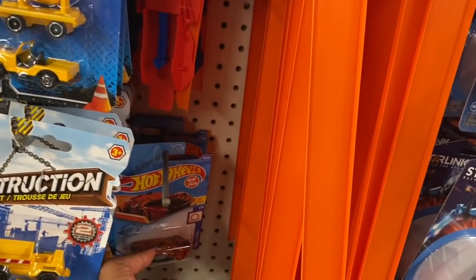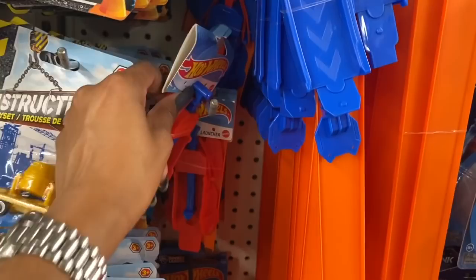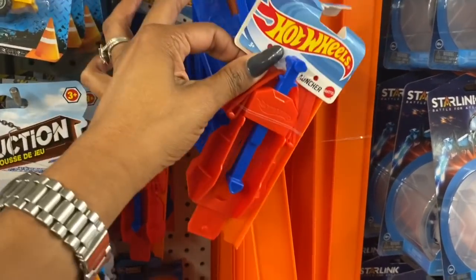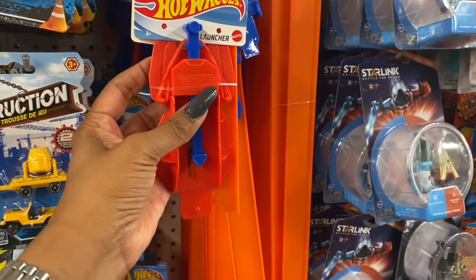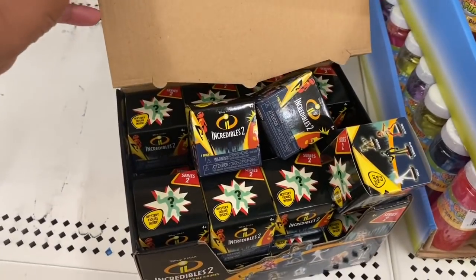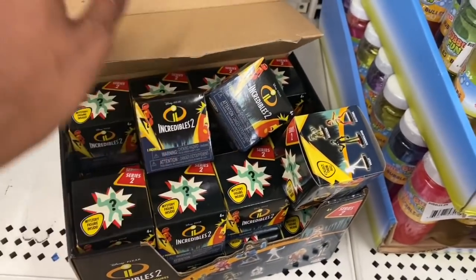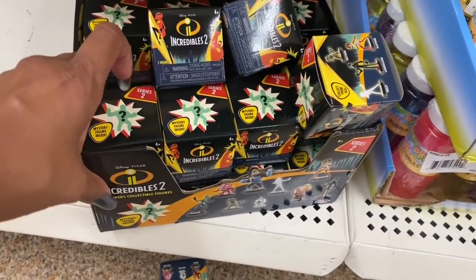This definitely looks new — it's the Hot Wheels Loop Builder. They also have the regular Hot Wheels, of course, but look — they also have the Hot Wheels Launcher! This is great for putting together a little gift: you can do the Hot Wheels Launcher, the loop, and add some Hot Wheels cars and you've got yourself a little gift set. That's a great deal, and definitely new here at the DT. These also look new — they are the Incredibles 2 little action figures.